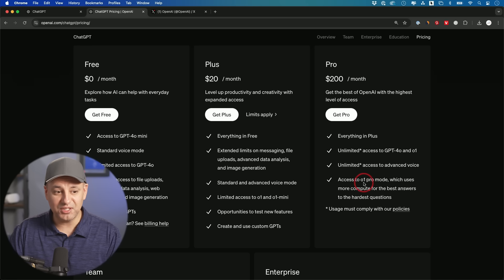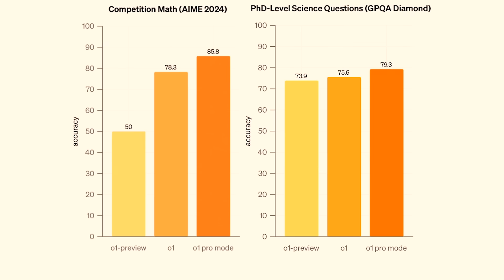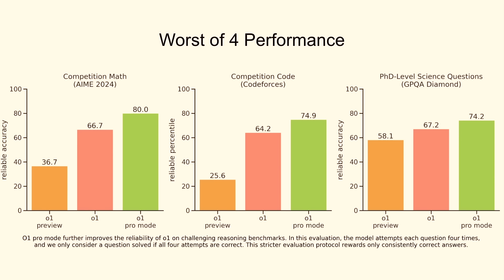The Pro plan also includes something called O1 Pro mode — a higher tier of O1 that beats the standard O1 model on benchmarks. O1 is already their smartest model by far, much better than the O1 preview. But O1 Pro edges it out further. For advanced reasoning tasks — science, math, coding — this is supposed to completely beat everything by a mile.